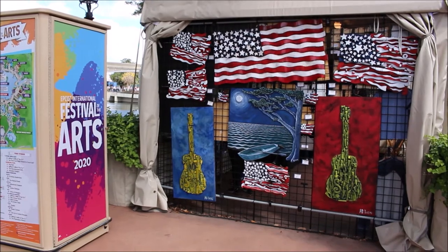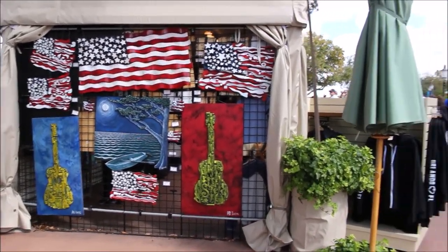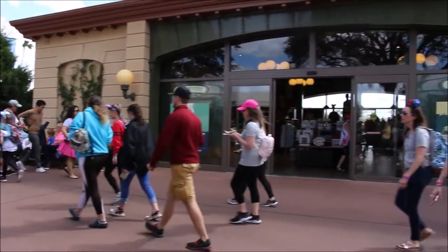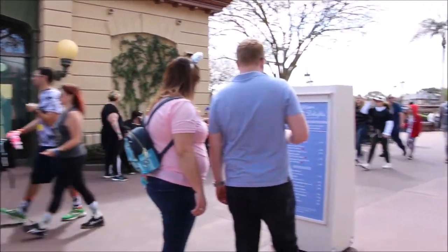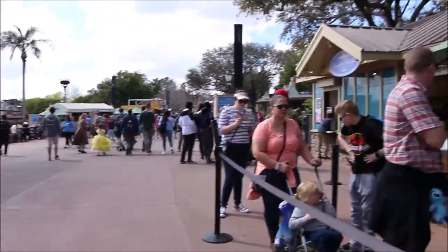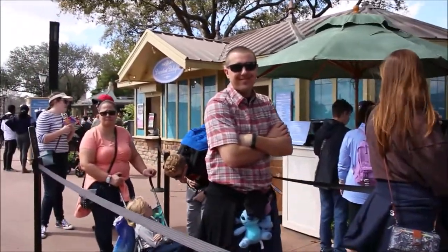They had plenty of artists there sporting their art and you could buy it. Here we're looking for the artistic marbling because we wanted to make a scarf for one of our friends for her birthday. So we finally tracked that down.